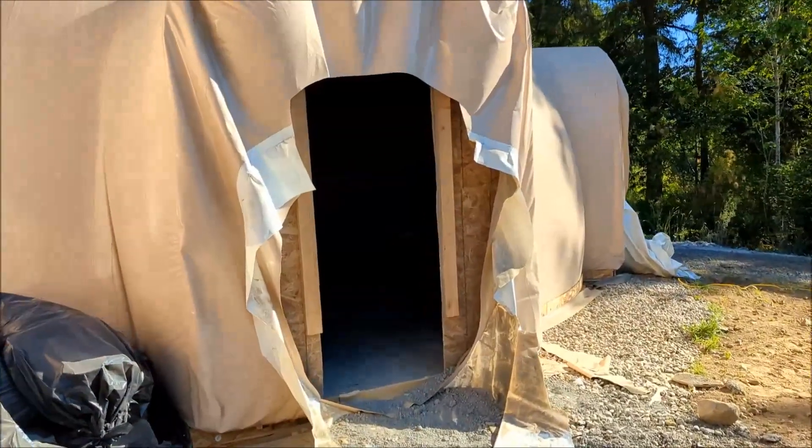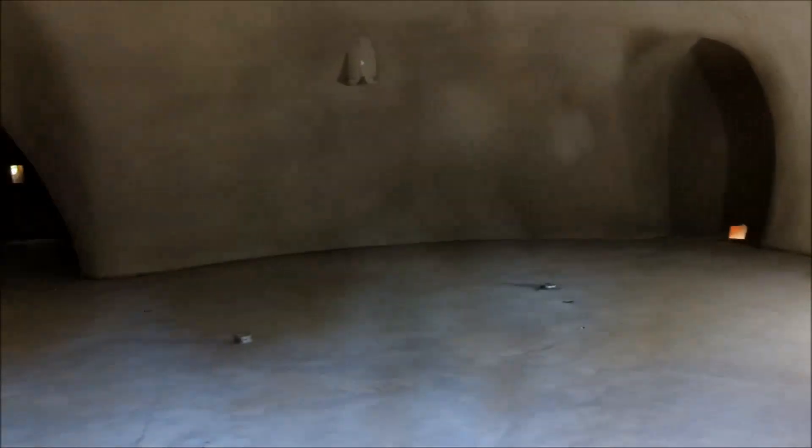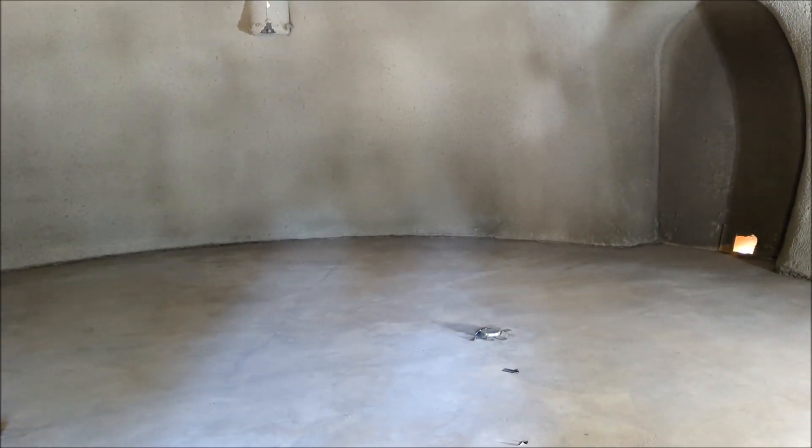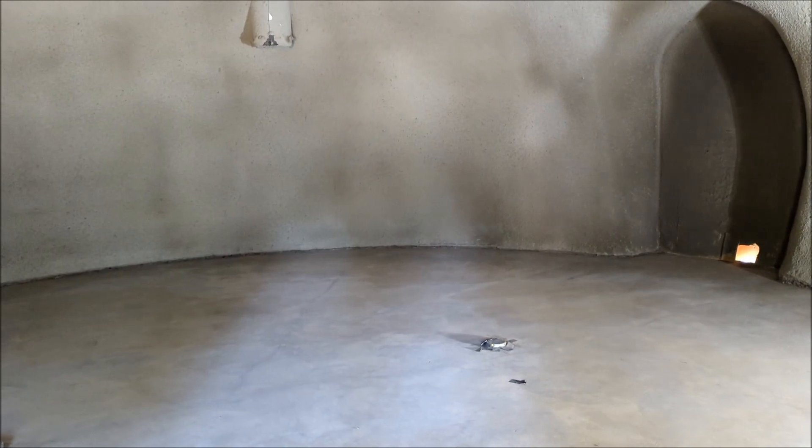The temperature inside is incredibly stable. This will be the main entrance into the living room.